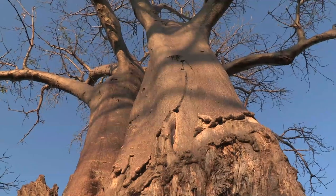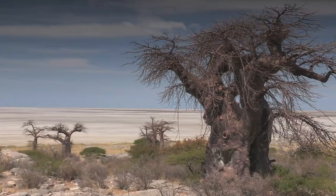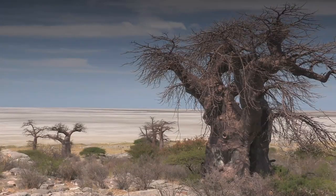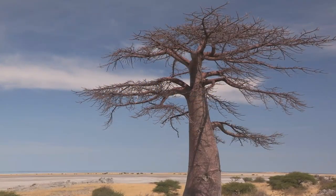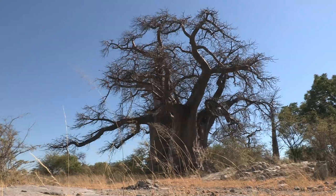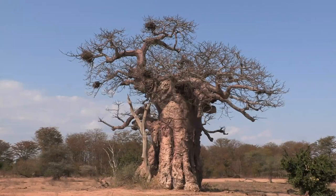The young trees can't tolerate freezing temperatures where frost occurs. Somehow, they do flourish in areas with very different rainfall averages, from under 200 millimetres to over 1,000 millimetres a year. They are rarely found at altitudes over 1,500 metres.